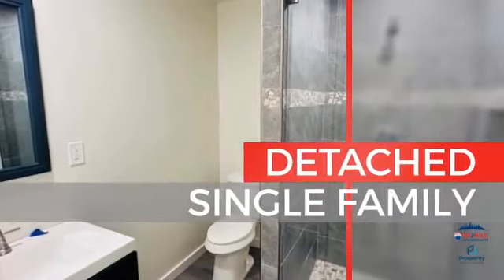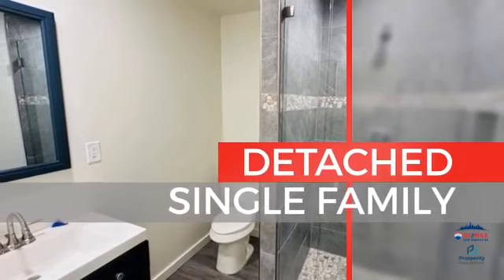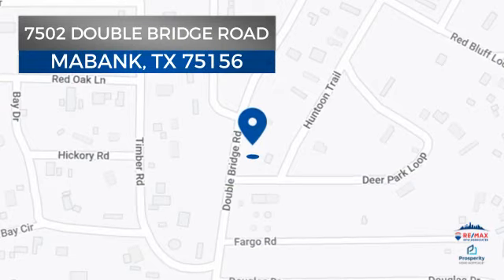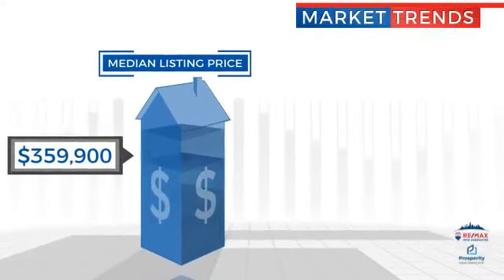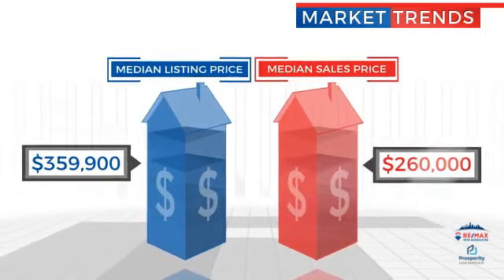This home is a great choice for those looking for comfort, convenience, and the privacy of their own home. It's located in this area, currently listed at just under $230,000, with a median list price of just over $350,000 and a median sale price of $260,000.